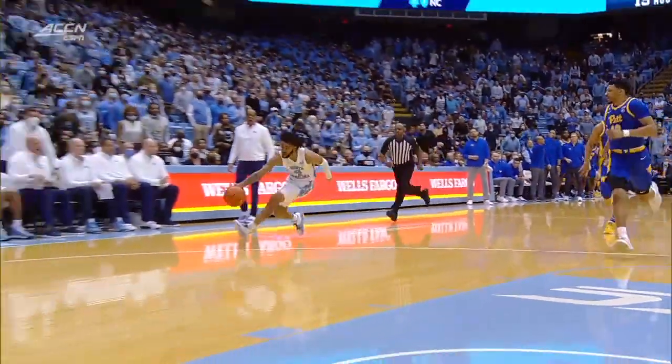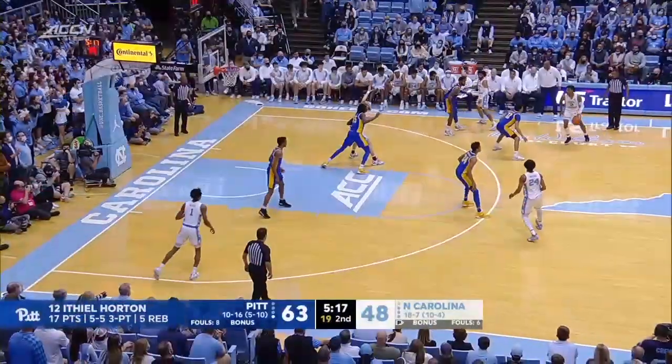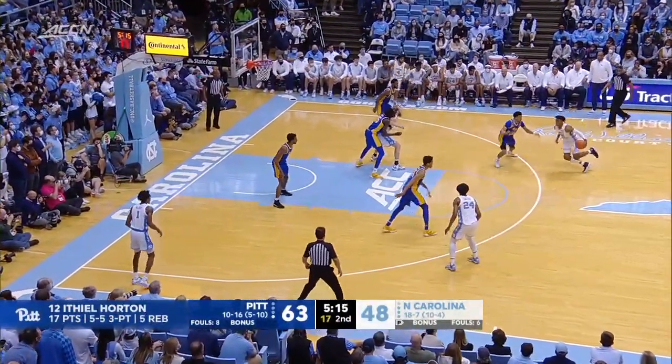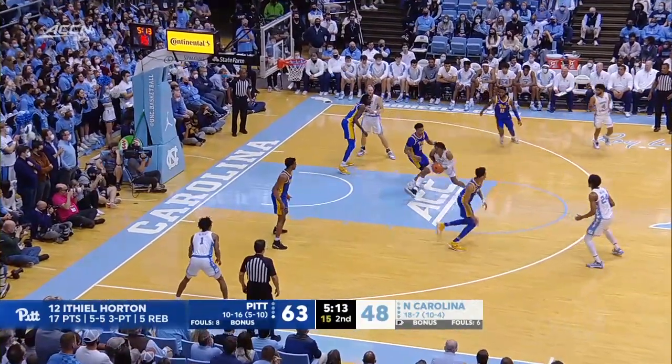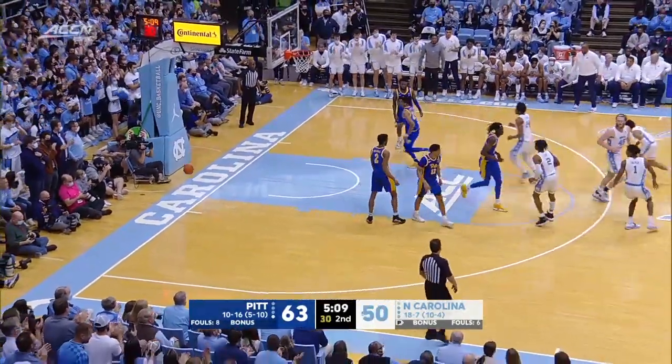His first bucket, 61-48, down 15. Love on the right wing, Manick trying to get position down low. Love spins into the paint, makes a nice Euro step and lays it in with the left hand.